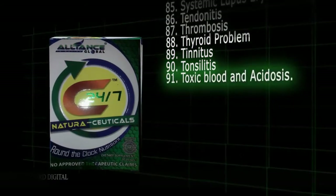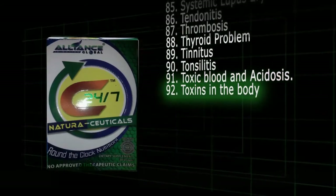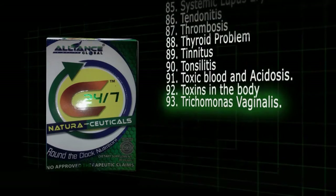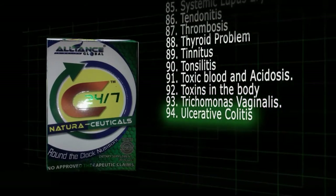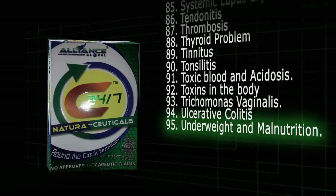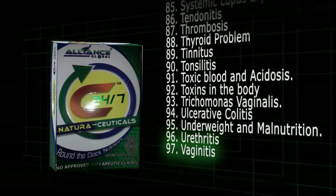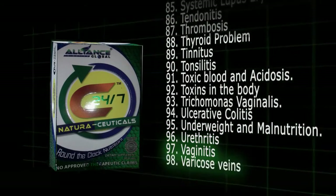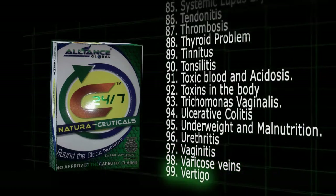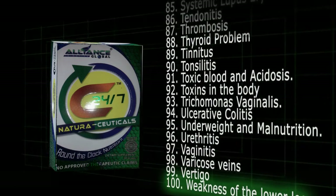91. Toxic blood and acidosis. 92. Toxins in the body. 93. Trichomonas vaginitis. 94. Ulcerative colitis. 95. Underweight and malnutrition. 96. Urethritis. 97. Vaginitis. 98. Varicose veins. 99. Vertigo. And 100. Weakness of the lower extremities.